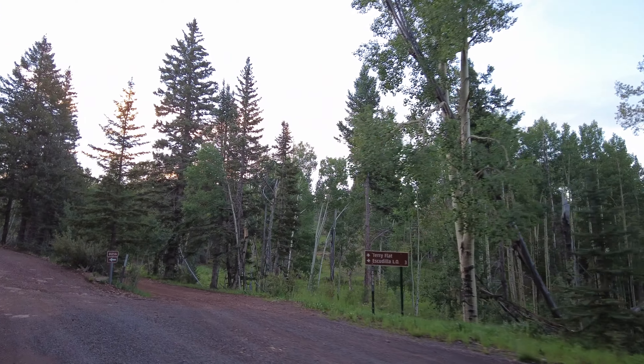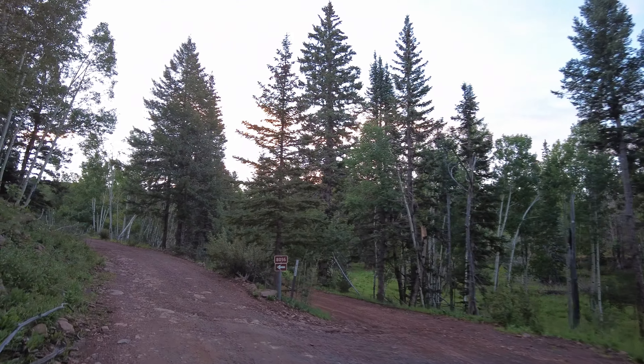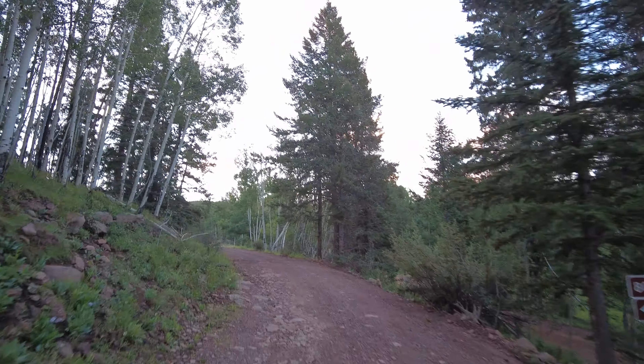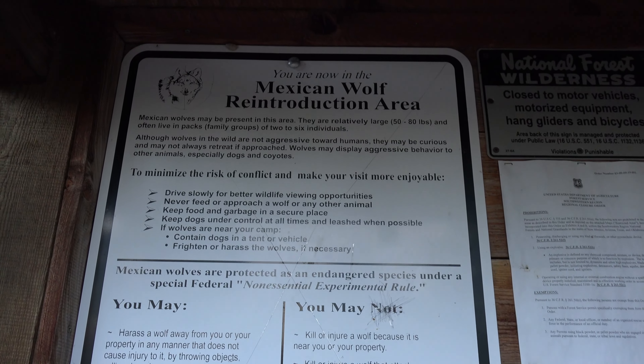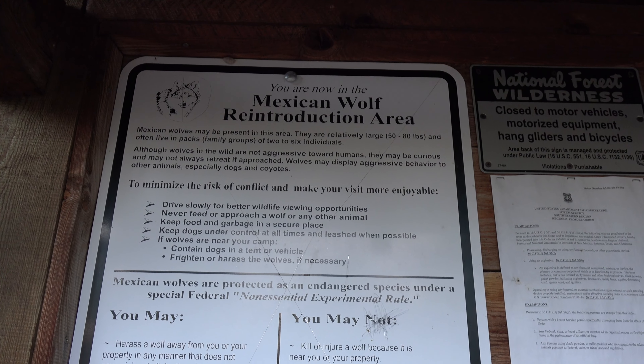The Escudilla lookout is three miles from here. This is the loop that Forest Road 8056 makes, so the trailhead should be up here pretty soon. This hike should be pretty straightforward as long as I don't get attacked by a pack of ravenous wolves.